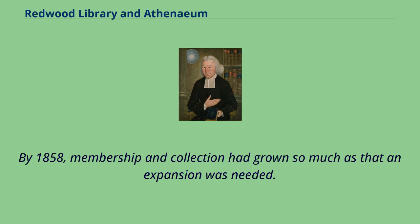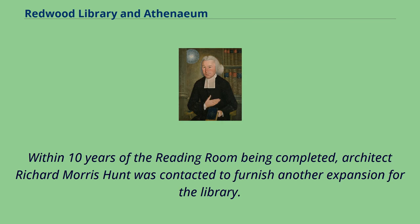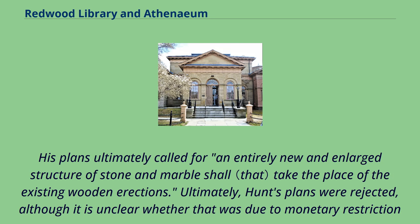By 1858, membership and collection had grown so much that an expansion was needed. This expansion, which became known as the Roderick Terry Reading Room, was produced by George Snell of Boston. Within ten years of the reading room being completed, architect Richard Morris Hunt was contacted to furnish another expansion for the library. His plans ultimately called for an entirely new and enlarged structure of stone and marble to take the place of the existing wooden erections.